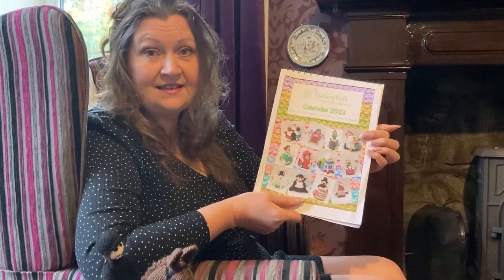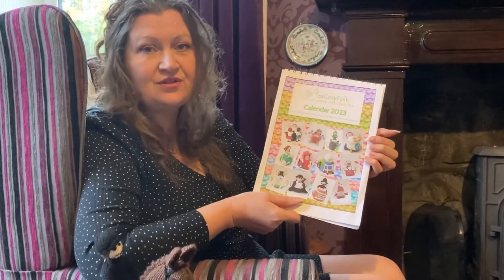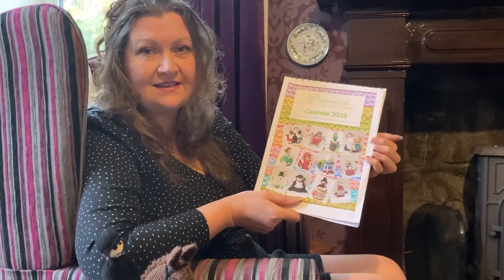If you join the mailing list, I'll let you know as soon as the calendars hit the website.